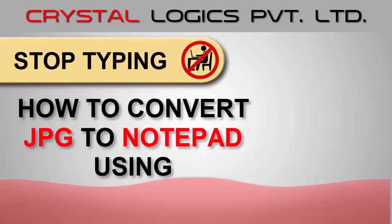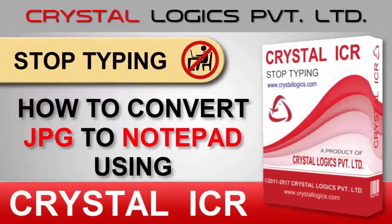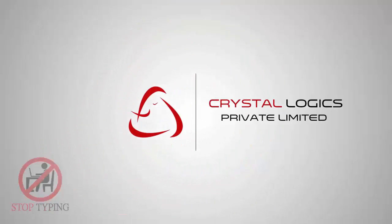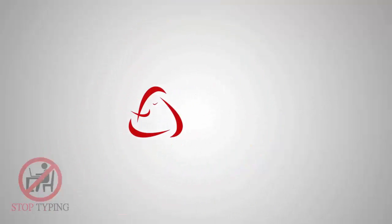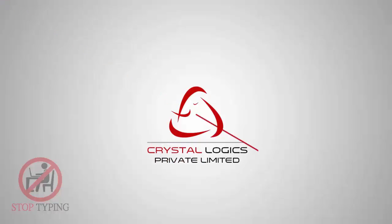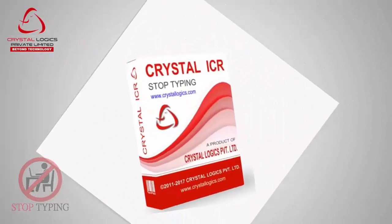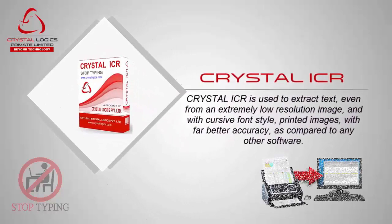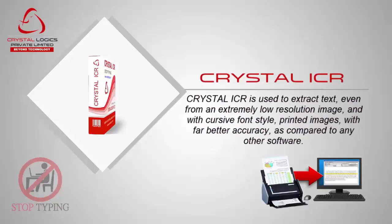In this video we will show you how to convert JPG image to notepad format using Crystal ICR. Stop typing! And welcome to CrystalLogix Private Limited. Crystal ICR can convert even cursive writing images into text format with best accuracy as compared to any other software.